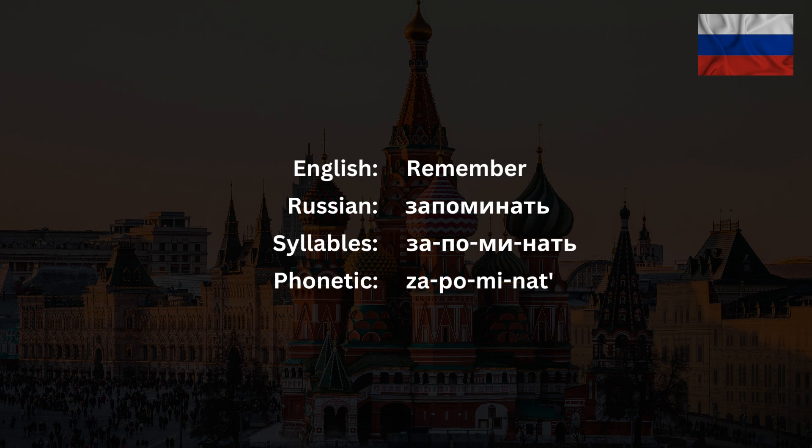Now listen again and repeat. Запоминать.